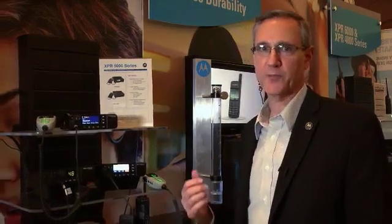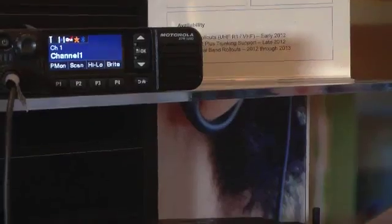This radio platform comes with a five line color display with both day and night modes of capability.